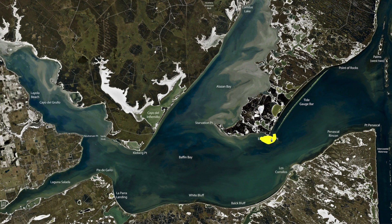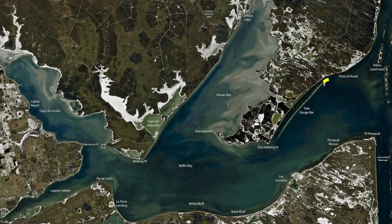There's some black drum inside the rocks a little ways — live shrimp, dead shrimp, that's the way to go for those. This week the winds let up a little bit, you had some northeast winds, so I've been able to hit the tide gauge a little bit.